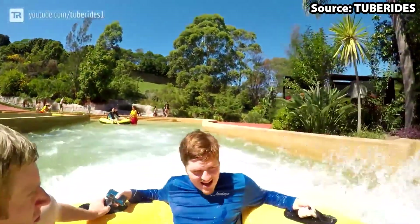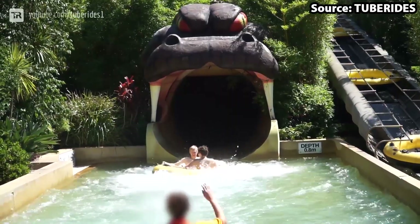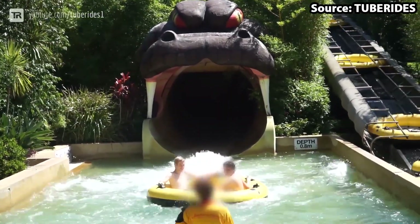How fun does that sound? So no matter whether you are in a family, group or on your own, you will have a hysterical time on this slide.